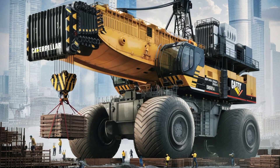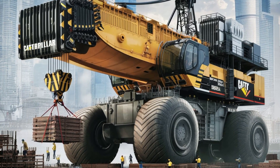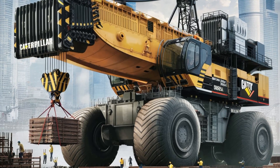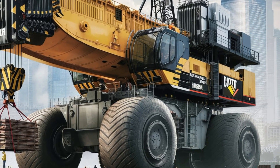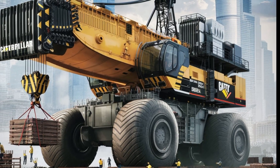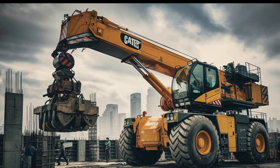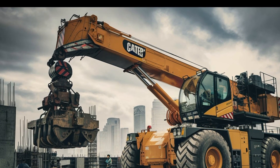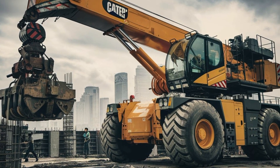The applications of this crane are vast and varied. It is commonly used in the construction of tall buildings, where its ability to lift heavy loads to great heights is invaluable. It is also a crucial tool in the assembly of large industrial equipment such as oil rigs and power plants. In the infrastructure sector, this crane is often employed in the construction of bridges, tunnels, and highways, where its precision and strength are essential.